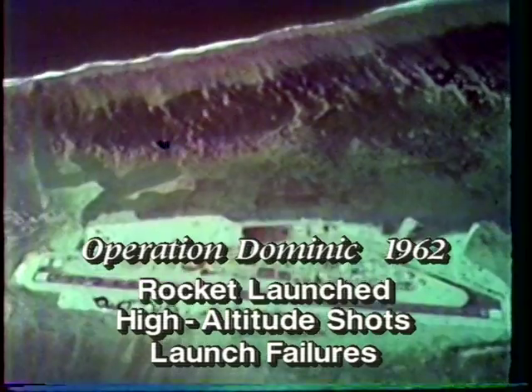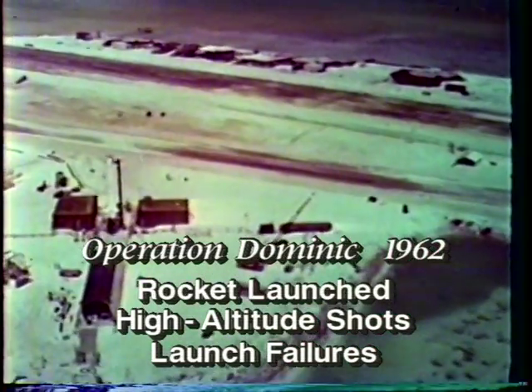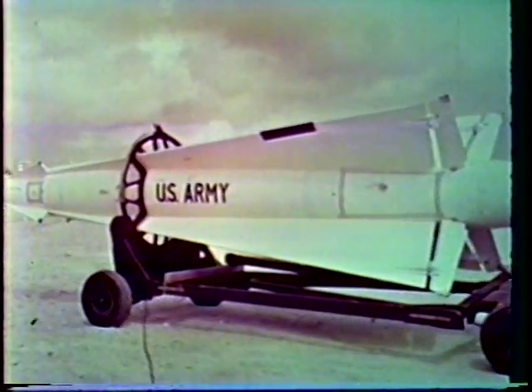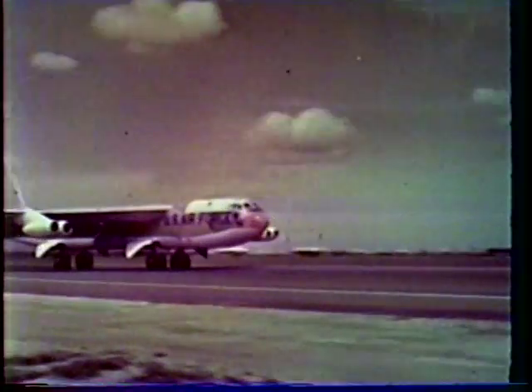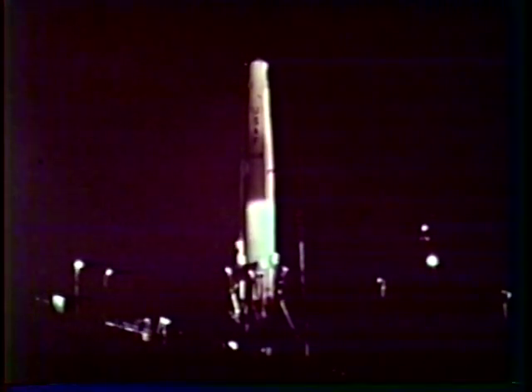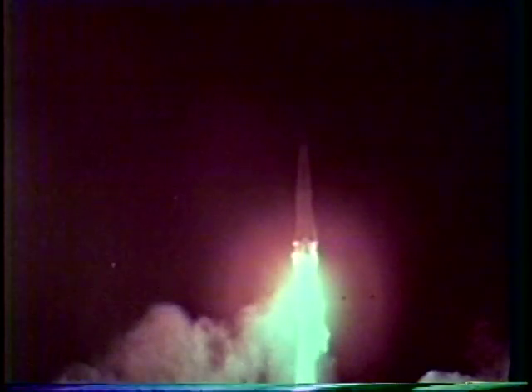The Johnston Island portion of the 1962 Dominic test series conducted by Joint Task Force 8 included two types of tests: one involved a number of high-altitude nuclear detonations carried aloft by various missiles launched from the island, and the other was a group of five airdrops over the ocean within the Johnston Island danger area. The first of the Johnston Island high-altitude firings was Bluegill. Ignition of the propulsion system appeared normal and liftoff was as programmed. The rain safety tracking radar lost track, and it was necessary to destroy both missile and warhead after a long flight on what was later analyzed to have been the correct trajectory.